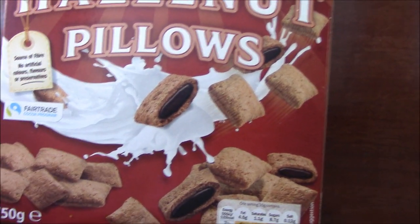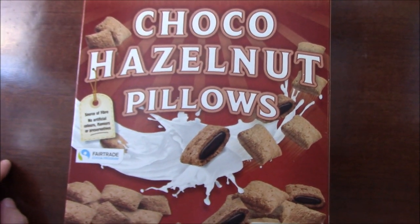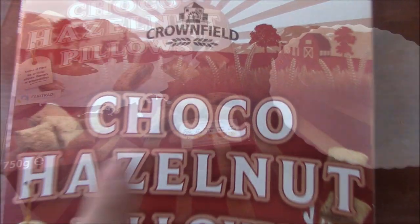Especially since it's eight minutes past twelve at night. Anyway I'm going to review these and see what they taste like.